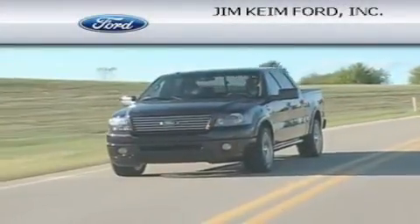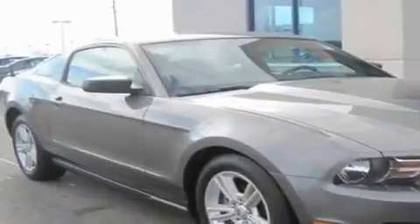Another fine vehicle offered by Jim Keim Ford. This is a 2010 Ford Mustang, as comfortable on the track as it is on the streets.